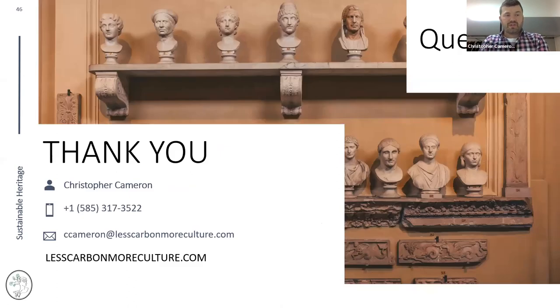I'll hand it over to questions now. My phone number, email address, and website are shown here if you want to reach out privately. Thanks, Chris — that was great. The Q&A and chat have been very active.